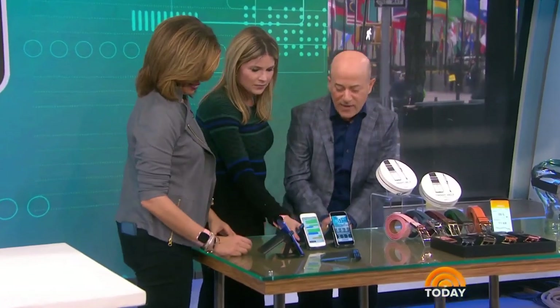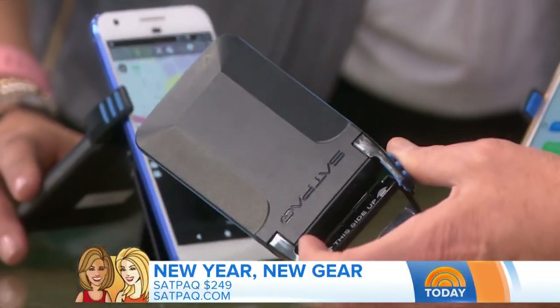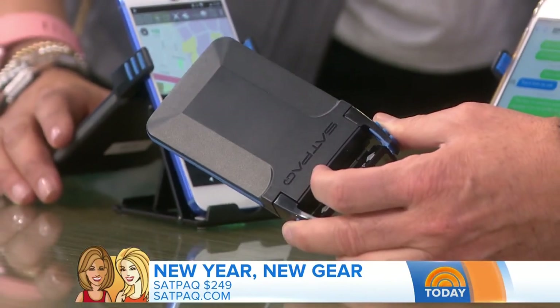But it's going to come down in price, I'm sure. One day. Okay, next. This one is like a lifesaver — this could literally save your life. This is called SatPak. It's this little gadget right here. You can attach it to any smartphone and it adds satellite communication.